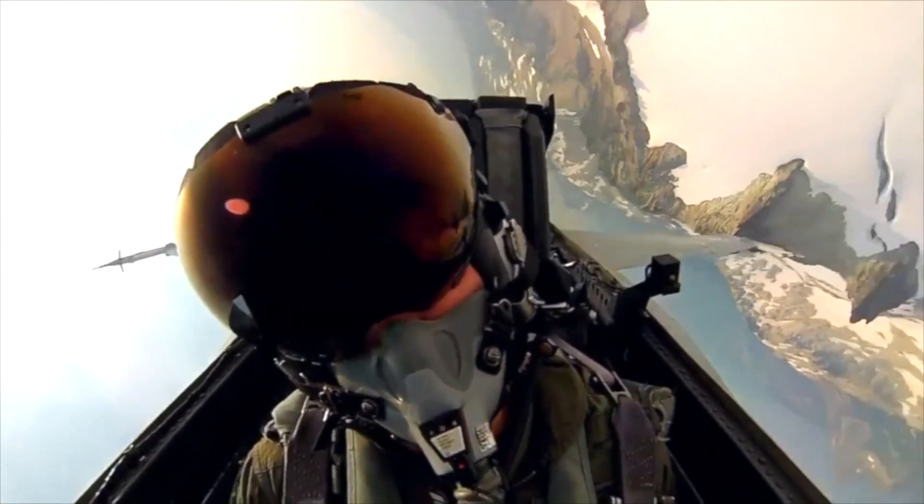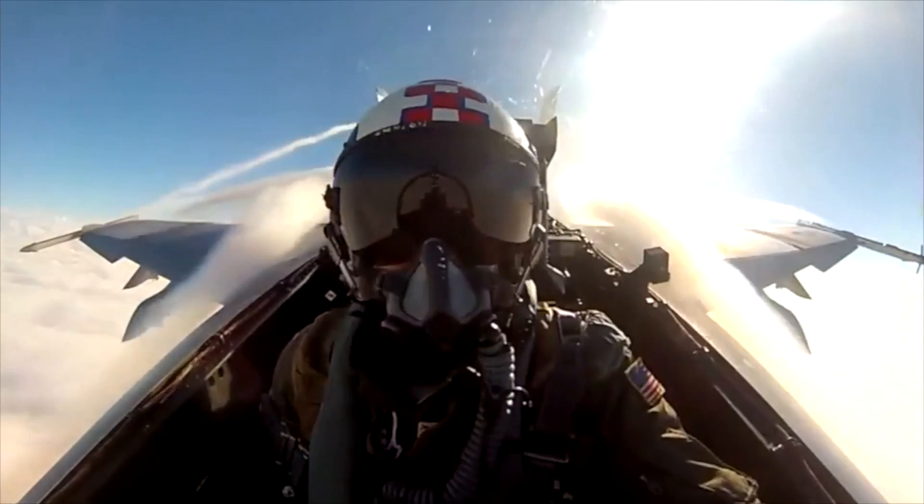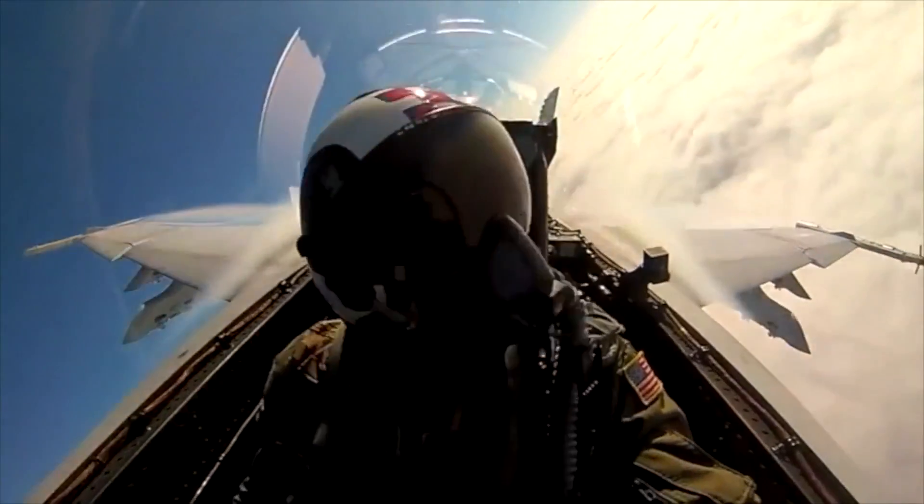For the pilot, this means a significant increase in the amount of range that he can fly in his mission, as well as significant improvement in thrust. It's going to allow him to accelerate faster in combat portions when he's going to need that capability.